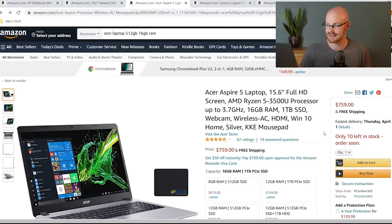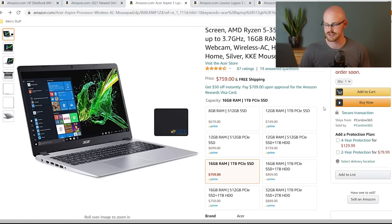The third laptop is the Acer Aspire 5. It has a 15.6-inch screen, the AMD Ryzen 5 processor, 16 gigabytes of RAM, and one terabyte of storage — which goes above and beyond, and I find that super important. This one comes in at $759. There are also different configuration options: you can get a terabyte of SSD plus a terabyte of HDD for about $50 more, but I would just go with the one terabyte SSD. Overall, this hits everything we're looking for and more.